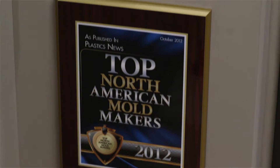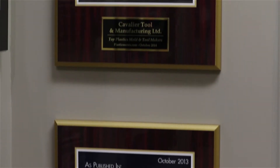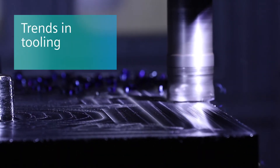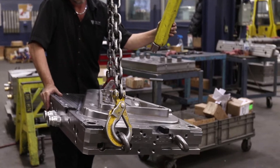We're a company in demand. It's not uncommon now that we're seeing tools coming from Europe and Japan. Mexico is a big hot spot right now. The biggest trend that I see in the next number of years is likely always going to be speed to market.